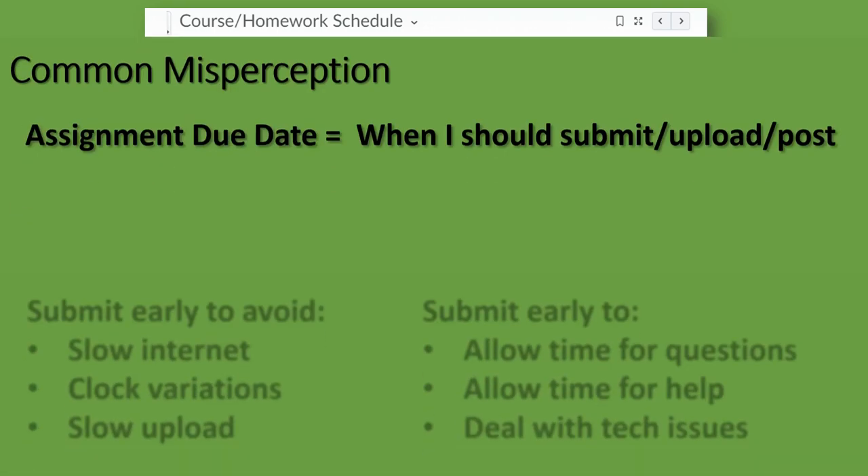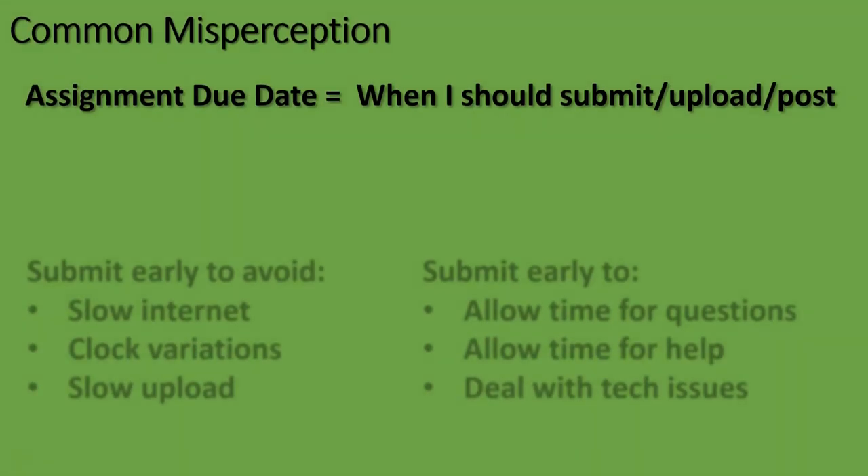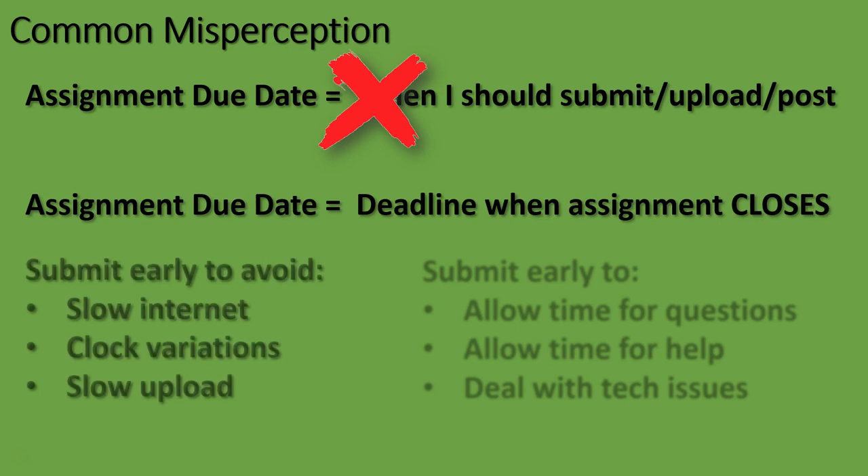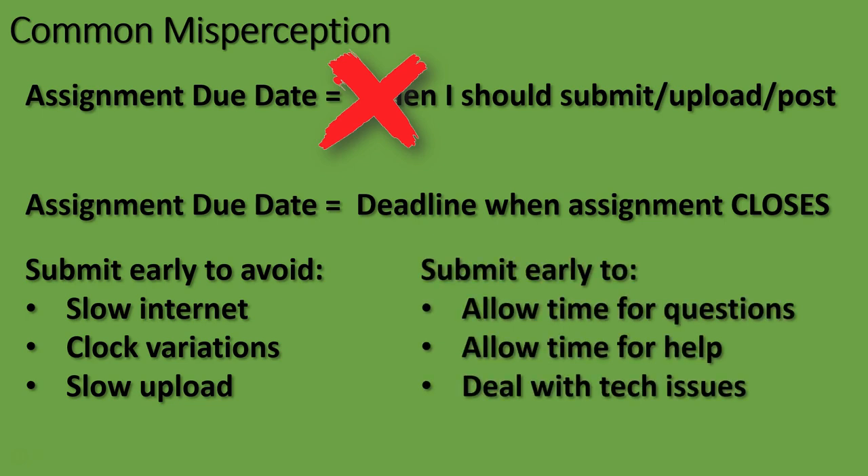A common error students make is waiting until the due date to upload work. The due date for an assignment is actually a deadline. The date and time indicate when the assignment will close and lock you out from access. You should submit well before that due date to avoid problems that may either delay your submission or to allow you to get assistance so that you can submit better quality work.